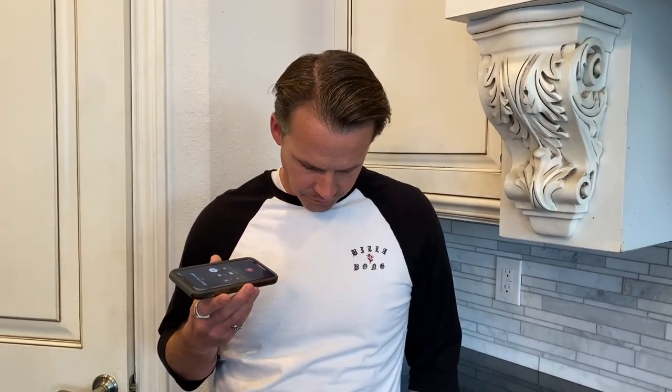The call was forwarded to an automatic voicemail. 'Hi, this is Steve. I am a scuba diver and I was out at Saguaro Lake over the weekend and I think I found something that belongs to you. I'd like to get it back to you if you can give me a call back.'